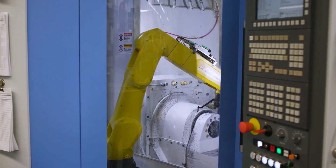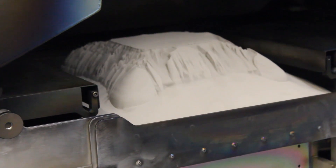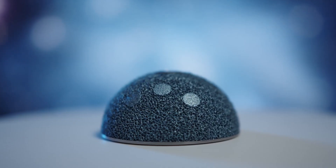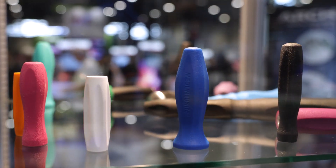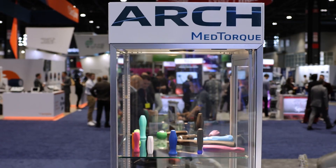Arch Medical Solutions has experienced a lot of growth, and in recent years we've added a lot of technology and a lot of manufacturing plants. Some of the most recent ones were additive manufacturing, as well as a company servicing silicone handles and torque limiting devices, formerly known as Med Torque, now Arch Med Torque.